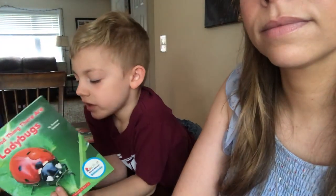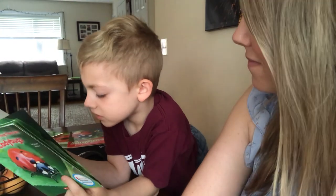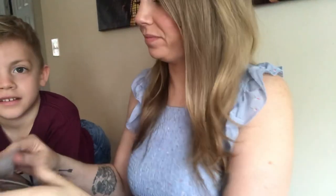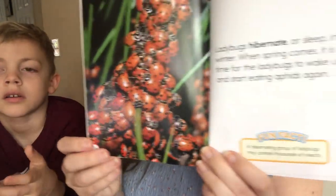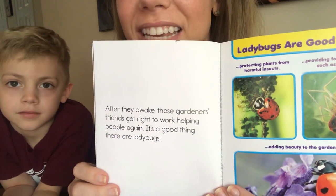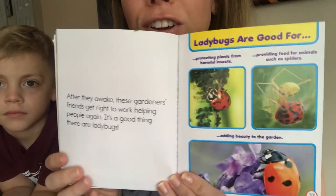Ladybugs hibernate or sleep in winter. When spring comes, it's time for the ladybugs to wake up and start eating aphids again. Fun fact: a hibernating group of ladybugs may contain thousands of insects. That means thousands of ladybugs hibernating together in one place at a time. After they awake, these gardeners' friends get right to work helping people again. It's a good thing there are ladybugs.